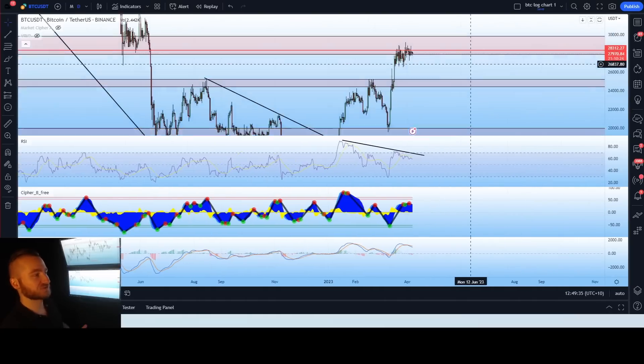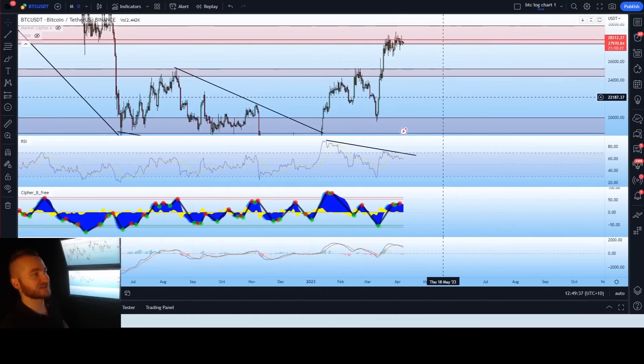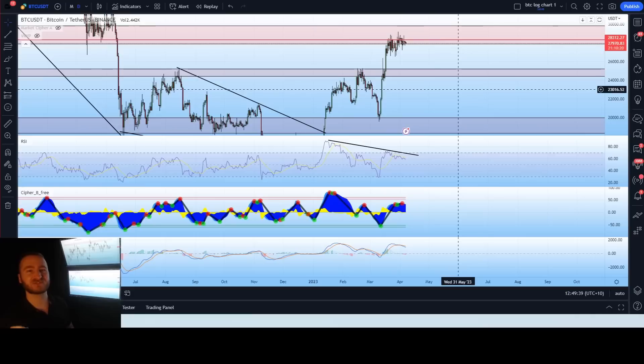We're also going to take a look at the daily chart, discuss the volume, momentum, technical indicators, price action, targets, and so much more. And of course we'll go over all the market data and traditional markets.